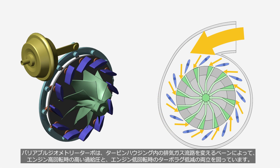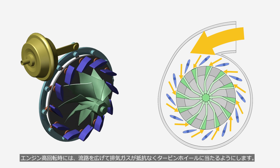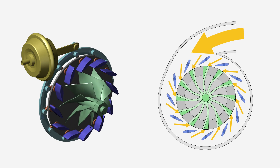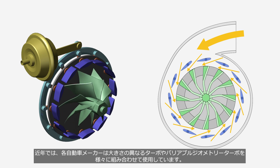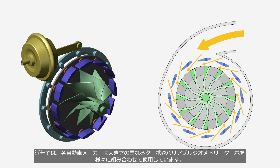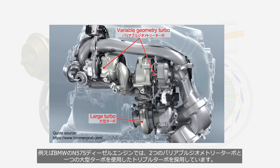A variable geometry turbo achieves a balance between high boost pressure at high engine speeds and reducing turbo lag at low engine speeds, by altering the exhaust gas flow path via vanes in the turbine housing. At high engine speeds, the flow path is widened, creating minimal resistance to allow exhaust gases to smoothly impact the turbine wheel. At low engine speeds, the flow path is narrowed to increase the velocity of exhaust gases, thereby maintaining the turbine wheel rotational speed. In recent years, car manufacturers have been combining turbos of different sizes and variable geometry turbos in various ways. For example, the BMW N57S diesel engine employs a triple turbo setup, using two variable geometry turbos and one large turbo.